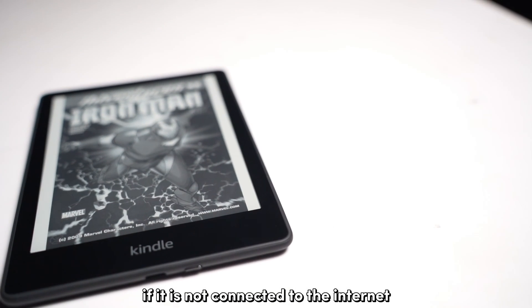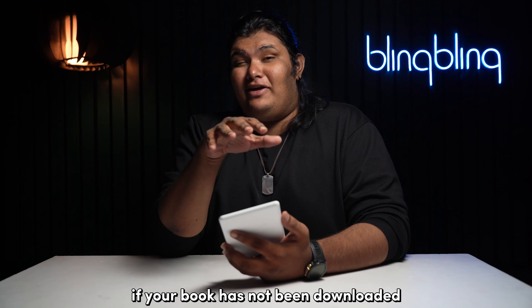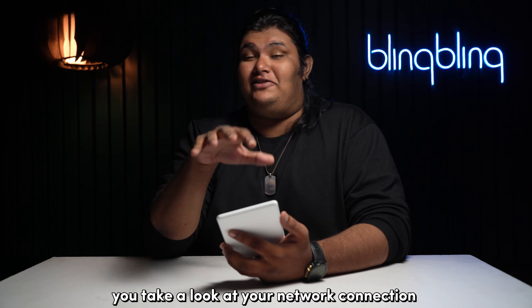Your Kindle, if it's not connected to the internet, can only show you its downloaded books. If your book has not been downloaded, your Kindle won't be opening it. So I recommend that you take a look at your network connection.